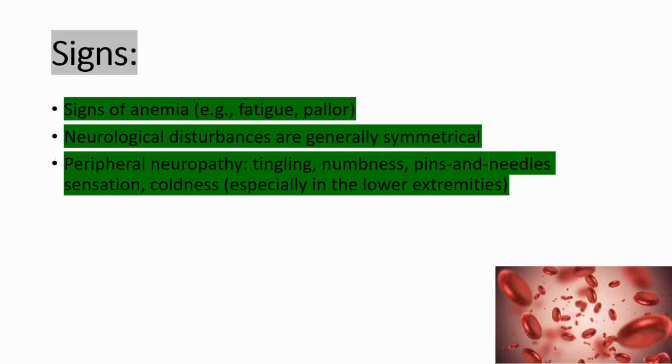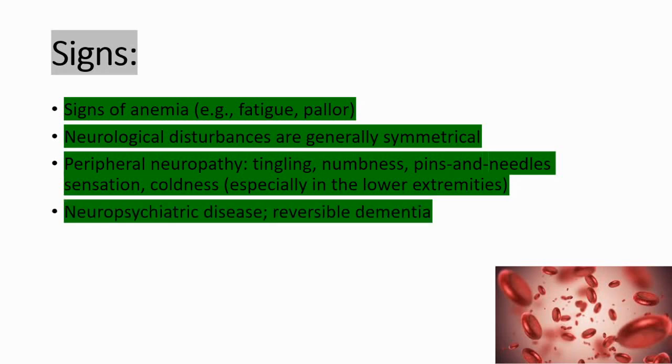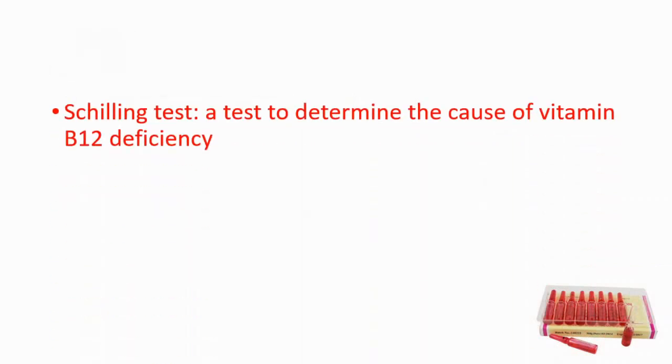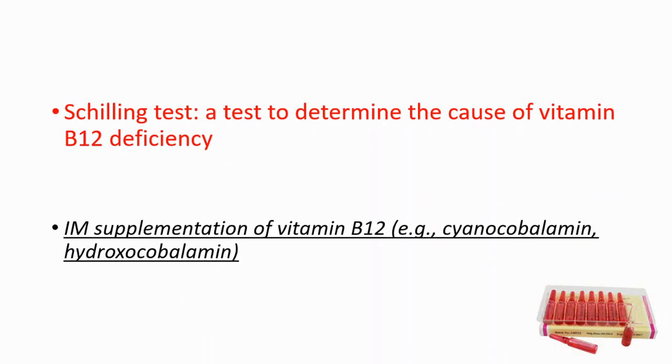These neurological symptoms are generally seen in lower extremities such as the legs. Neuropsychiatric disease is another sign — you can see reversible dementia, and when you give vitamin B12 it is completely reversible. Autonomic dysfunction is another sign; you can see impotence and incontinence. To diagnose vitamin B12 deficiency you can use the Schilling test.